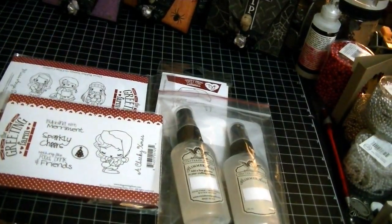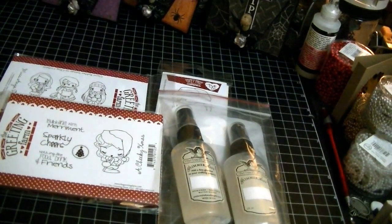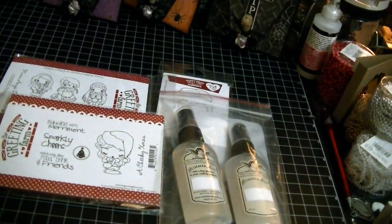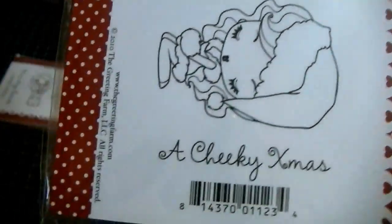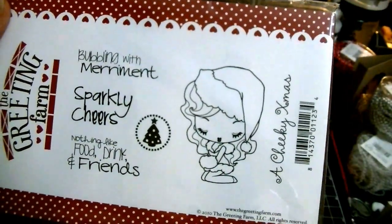Hi everyone, Cheryl from Gems out here. I wanted to share a small haul that I did. I was searching for a stamp — it was a Christmas stamp, a greeting from Christmas stamp — and it's this one. Sorry for the glare. This one is called 'Cheeky Christmas.' I absolutely love this image.